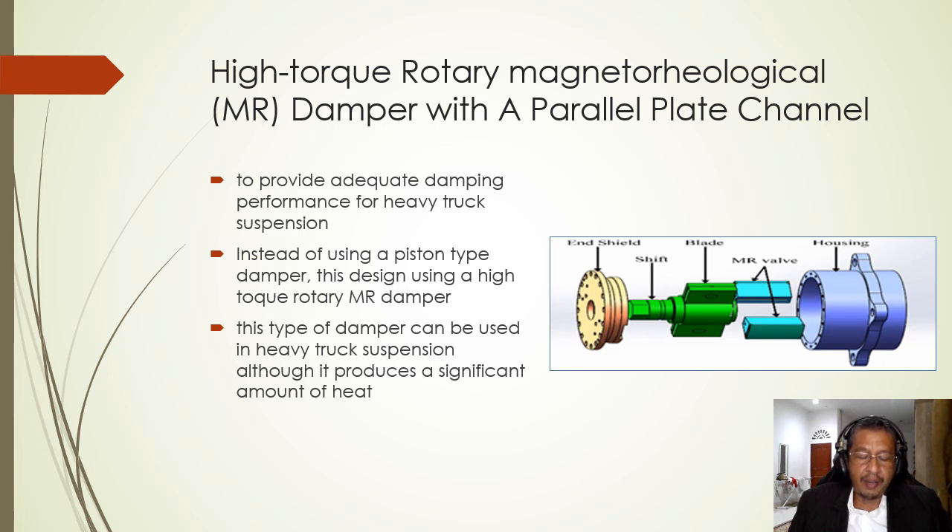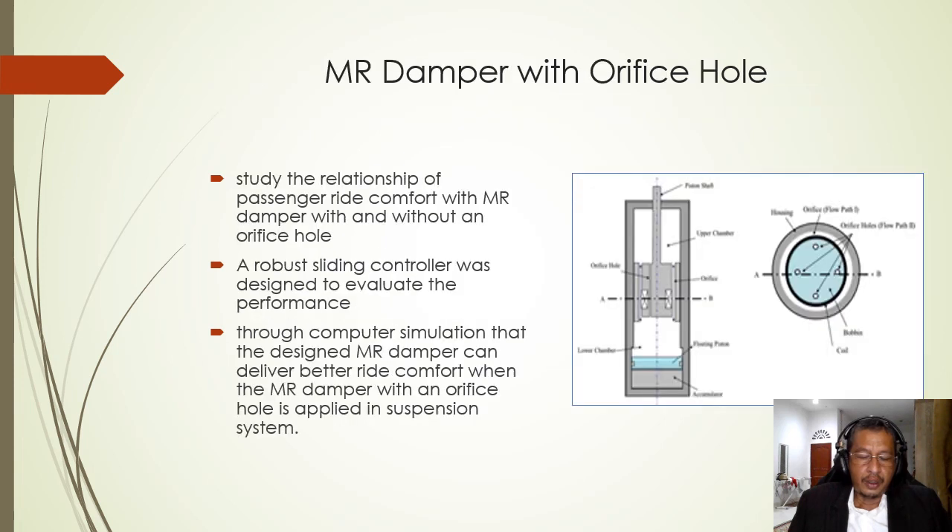We et al. in 2020 designed a high-torque MR damper to provide adequate damping performance for heavy truck suspension. Instead of using a piston-type damper, this design uses a high-torque MR damper. After experiment and computer simulation, it was concluded that this type of damper can be used in heavy truck suspension, although it produces a significant amount of heat. Oh and Choi in 2019 manufactured an MR damper with an orifice hole to study the relationship of passenger ride comfort with MR dampers with and without an orifice hole. A robust sliding controller was designed to evaluate the performance.